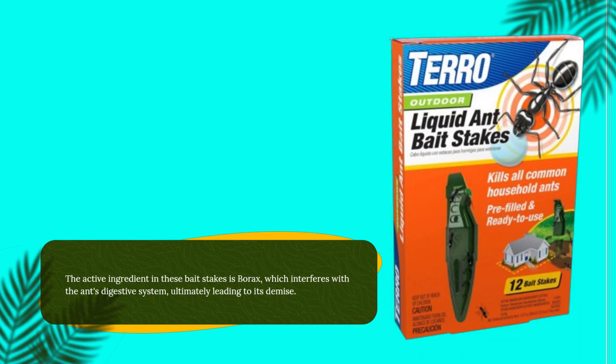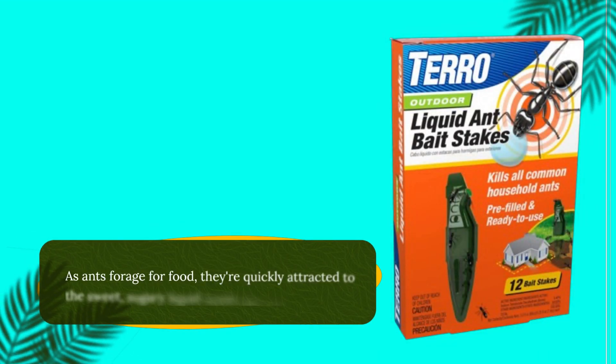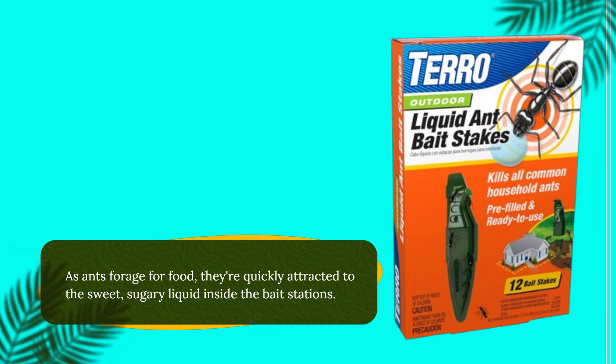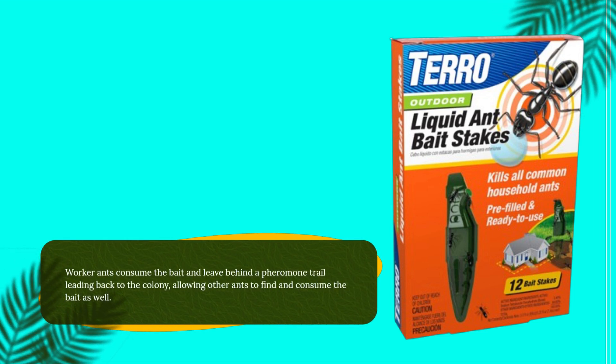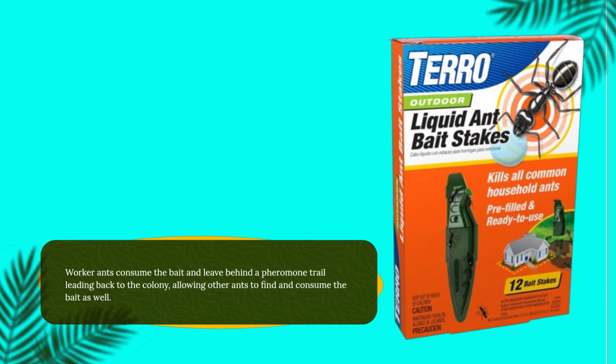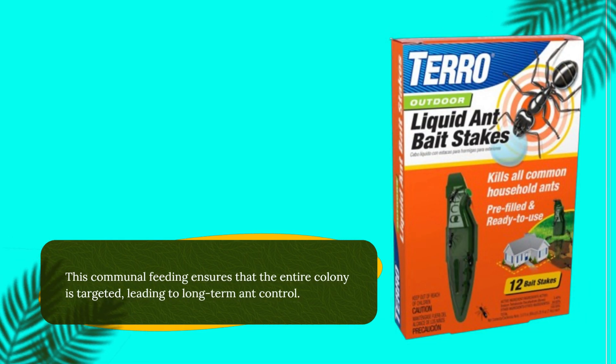The active ingredient in these bait stakes is borax, which interferes with the ant's digestive system, ultimately leading to its demise. As ants forage for food, they're quickly attracted to the sweet, sugary liquid inside the bait stations. Worker ants consume the bait and leave behind a pheromone trail leading back to the colony, allowing other ants to find and consume the bait as well. This communal feeding ensures that the entire colony is targeted, leading to long-term ant control.